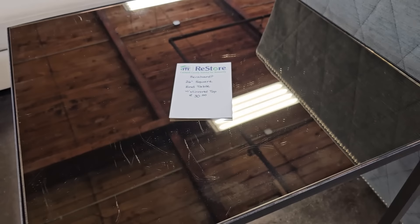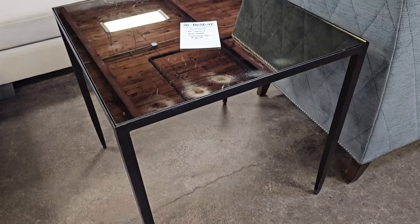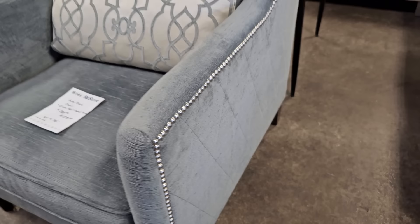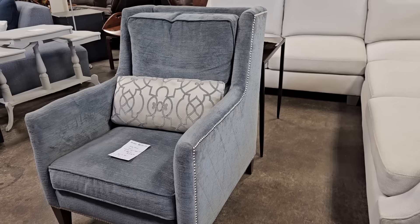Here's a Bernhardt mirror top end table for $30. And we had seen this a while back — I can't believe they still have this chair. It's brand new, marked down to $275, and these would probably be over $1,000 online.